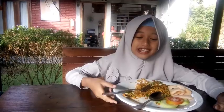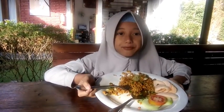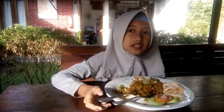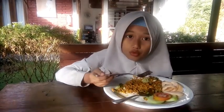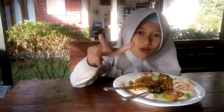Hello guys, aku lagi sarapan pagi. Tadi malam aku menginap di Cempaka Guest Hotel. Jadi sekarang aku lagi makan mie goreng. Oh iya guys, Cempaka Guest Hotel ini dekat loh sama Borobudur. Cuman 200 meter udah sampai. Jadi kalau mau ke Borobudur, malamnya tinggal di sini, Cempaka Guest Hotel.